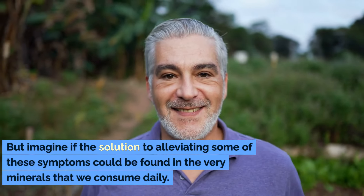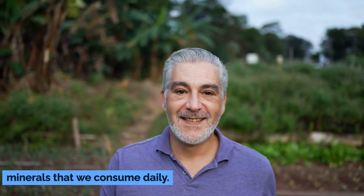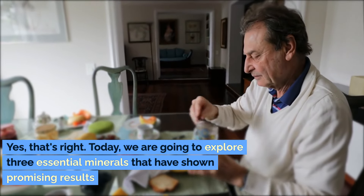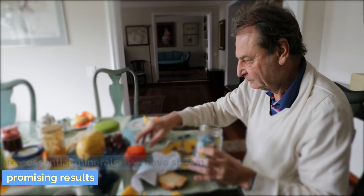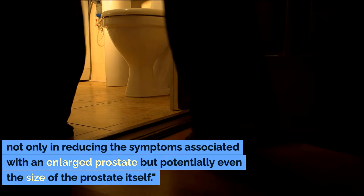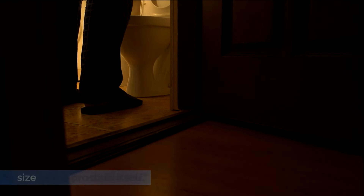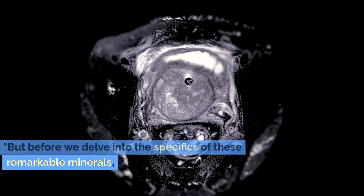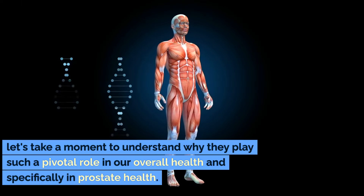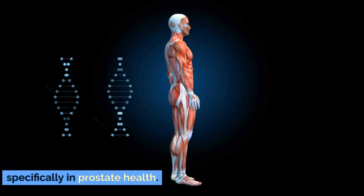But imagine if the solution to alleviating some of these symptoms could be found in the very minerals that we consume daily. Today we are going to explore three essential minerals that have shown promising results, not only in reducing the symptoms associated with an enlarged prostate, but potentially even the size of the prostate itself. But before we delve into the specifics of these remarkable minerals, let's take a moment to understand why they play such a pivotal role in our overall health, and specifically in prostate health.